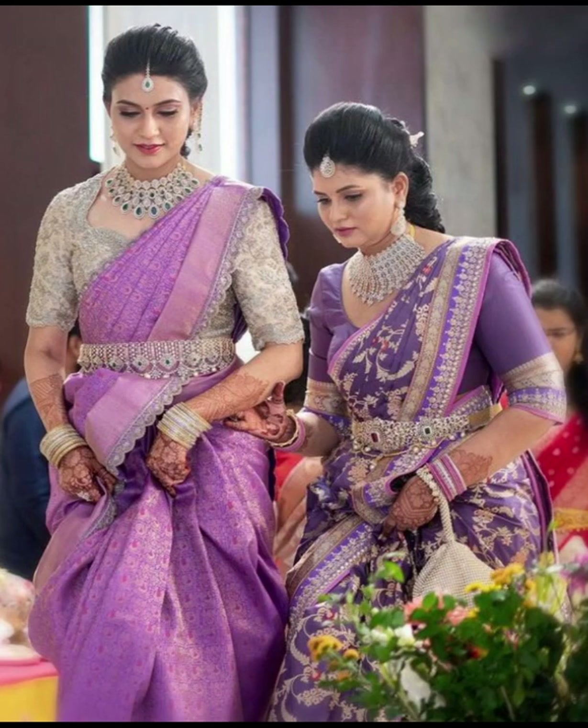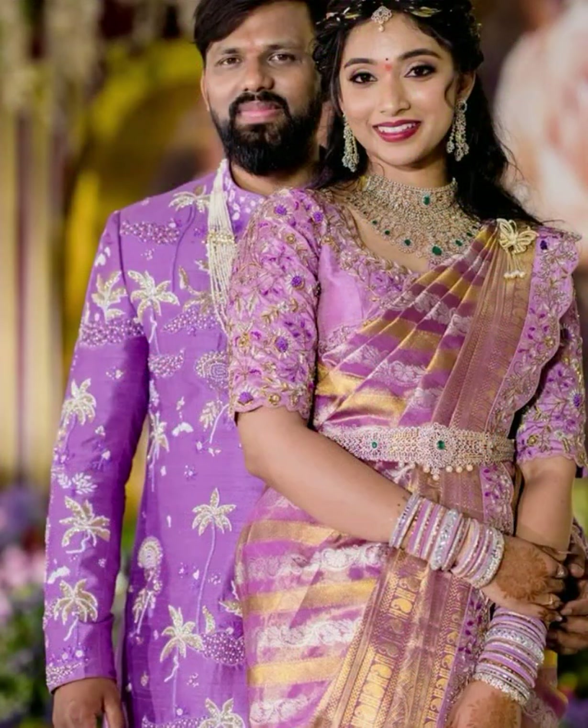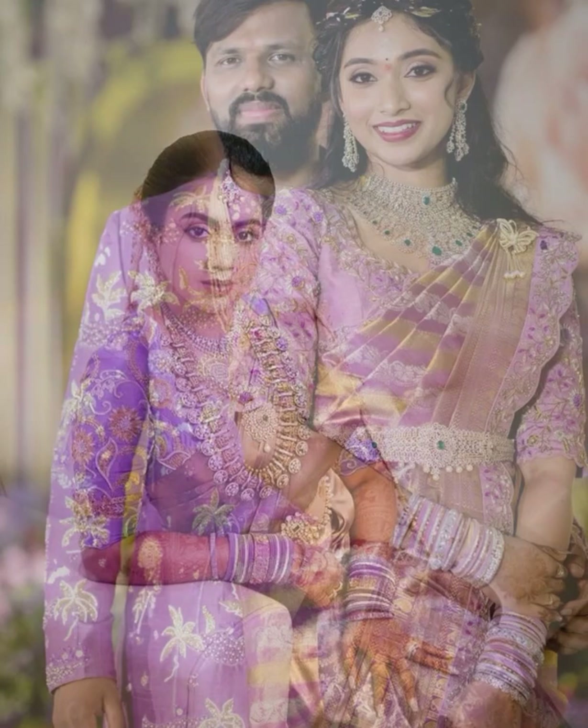Hello friends, welcome back to our YouTube channel. In this video we are going to show you the largest and beautiful lavender color silk sarees with contrast blouse collection. Please watch the video till the end.